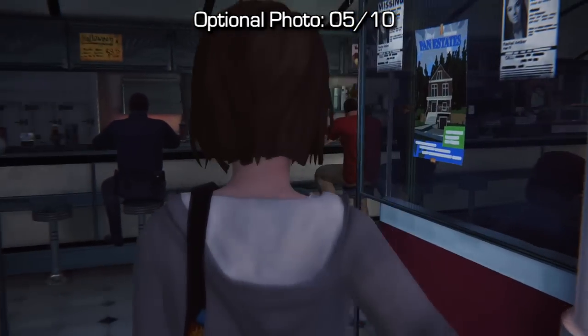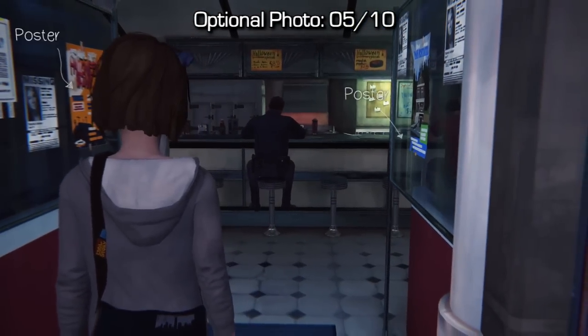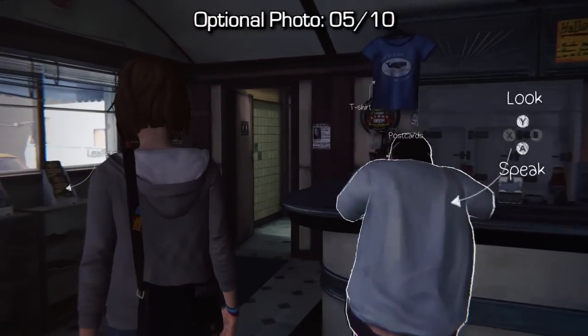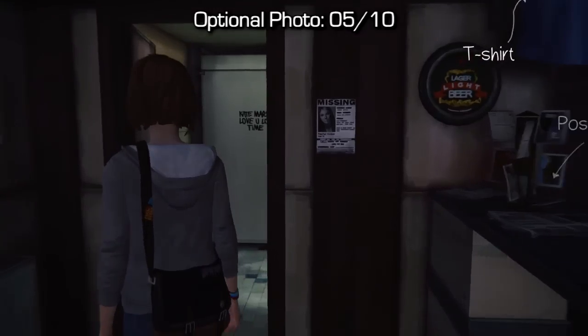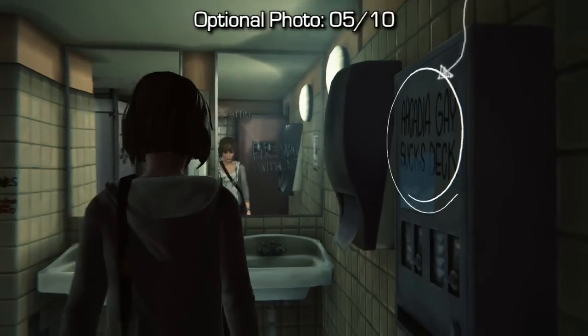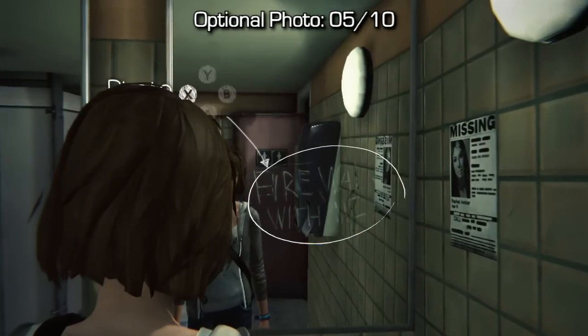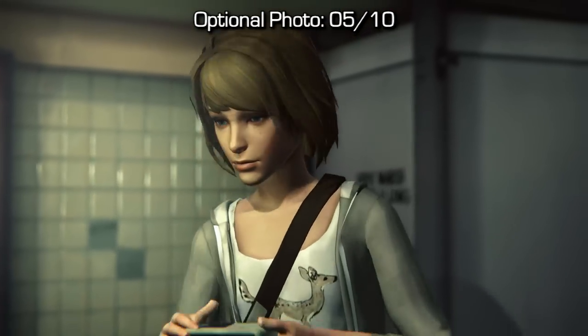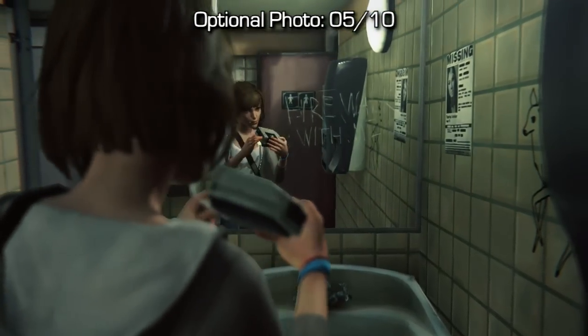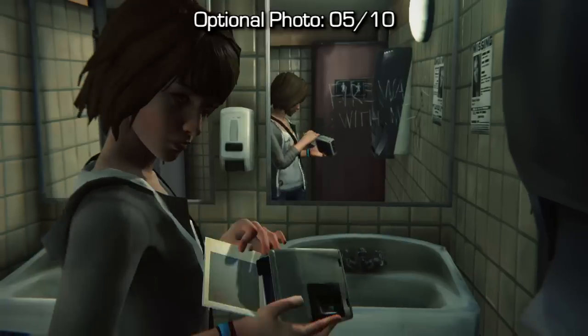After getting the previous two, you'll want to walk into the diner to progress the story a little bit. Before you do that, make sure you go to the washroom on the left-hand side as you enter. If you go inside and look at the mirror on the right-hand side, you can see some scratched text in the mirror — it says 'Fire Walk With Me' or something along those lines. Take a photo of it in order to get the achievement or trophy to unlock.